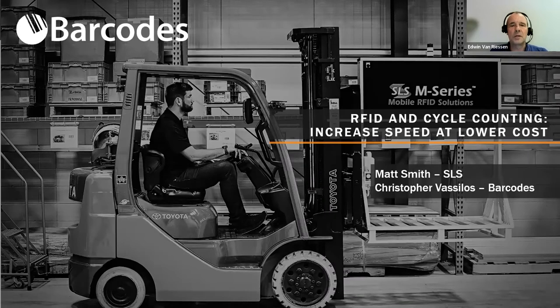Well, hello everyone, and welcome to our webinar, RFID and Cycle Counting: Increased Speed at Lower Cost.